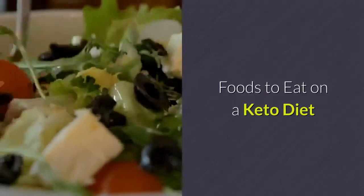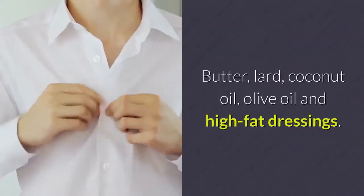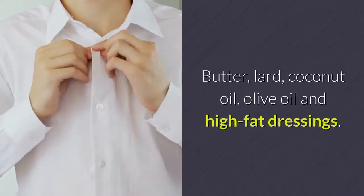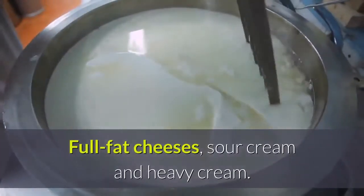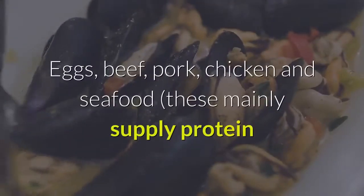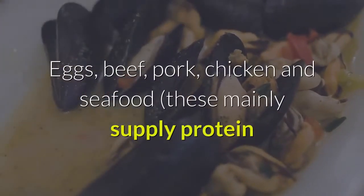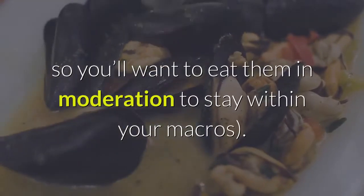Foods to eat on a keto diet. Healthy fats and oils: butter, lard, coconut oil, olive oil, and high-fat dressings. Dairy: full-fat cheeses, sour cream, and heavy cream. Protein: eggs, beef, pork, chicken, and seafood — these mainly supply protein, so you'll want to eat them in moderation to stay within your macros.